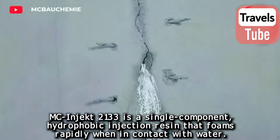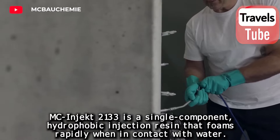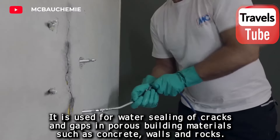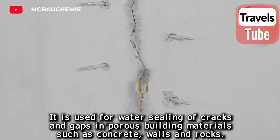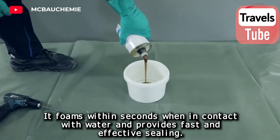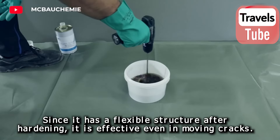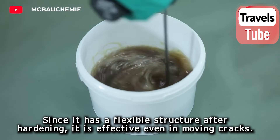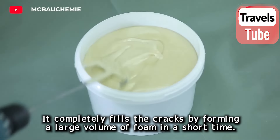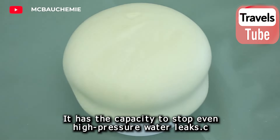MC Inject 2133 is a single-component hydrophobic injection resin that foams rapidly when in contact with water. It is used for water sealing of cracks and gaps in porous building materials such as concrete walls and rocks. It foams within seconds upon contact with water, providing fast and effective sealing. Due to its flexible structure after hardening, it is effective even in moving cracks and can stop even high-pressure water leaks.